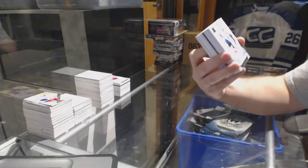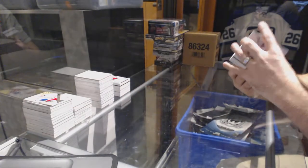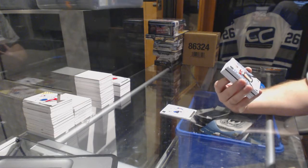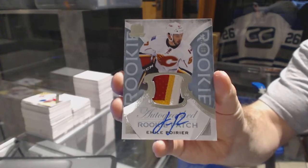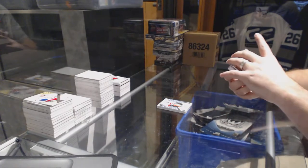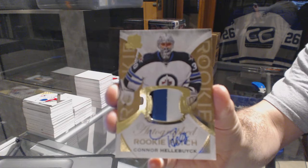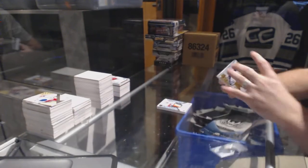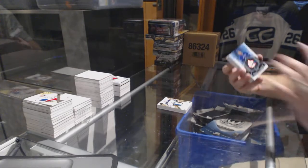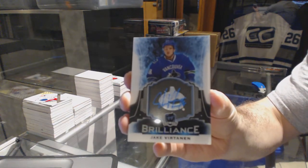We've got for the Capitals the 249 Brayden Holpe. For the Calgary Flames, a four color rookie patch auto 249 - Emile Poirier. Number 249, three color gold rookie patch auto for the Winnipeg Jets - Connor Hellebuck. For the Vancouver Canucks, we've got a brilliant autograph - Jake Virtanen.